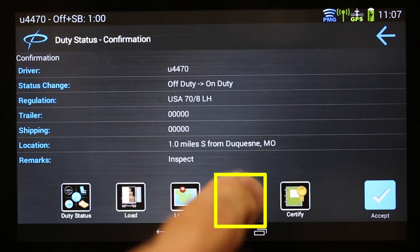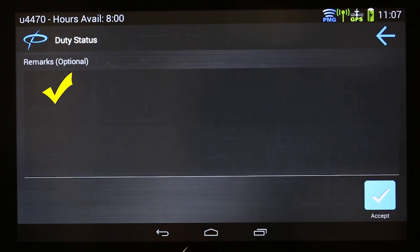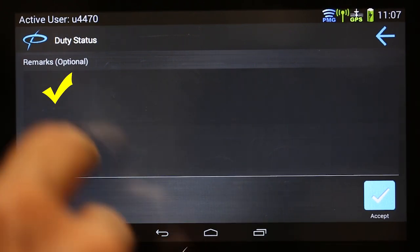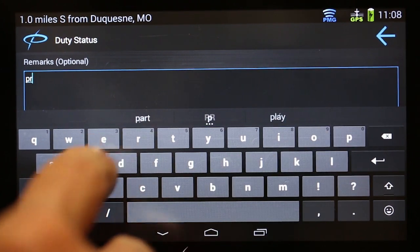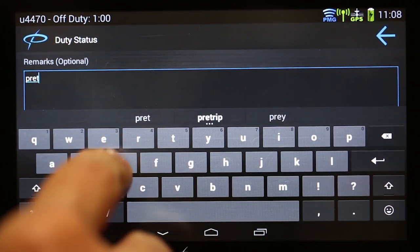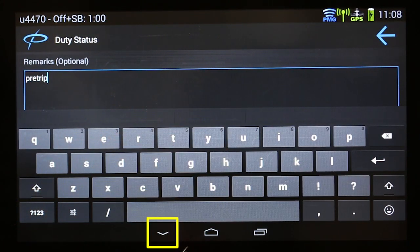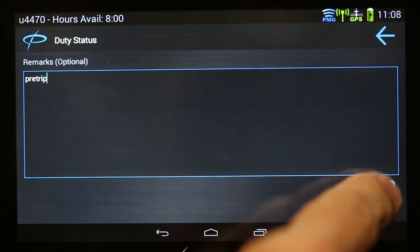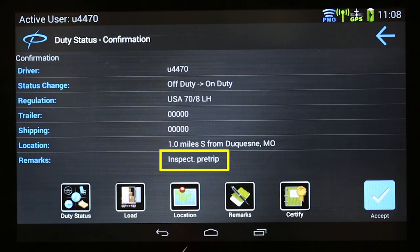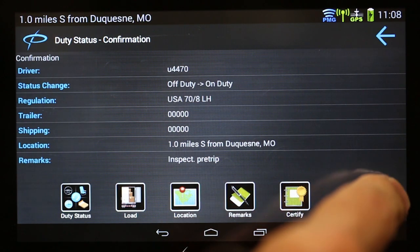Tap Remarks. Touch in the area below Remarks to open the keyboard. Type in Pre-Trip. Tap the icon to close the keyboard. Touch Accept. Verify Inspect Pre-Trip is entered in Remarks, then tap Accept.